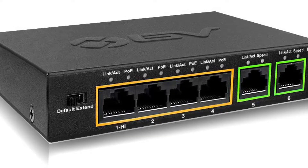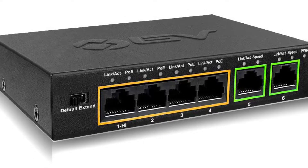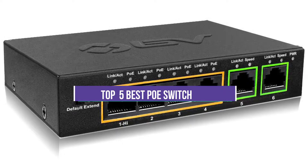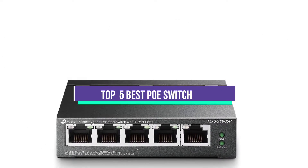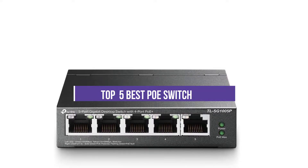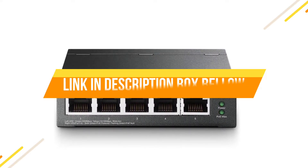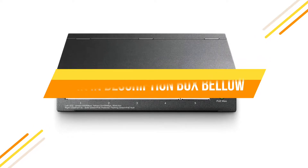Hey guys, if you want to buy the best PoE switch, you are in the right place. Today's video is about the top 5 best PoE switches available in the market. If you want to know the price and more information about the products mentioned in this video, check the link in the description box below. Now let's get started.